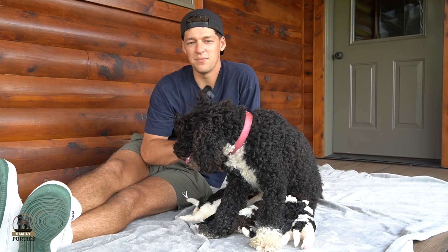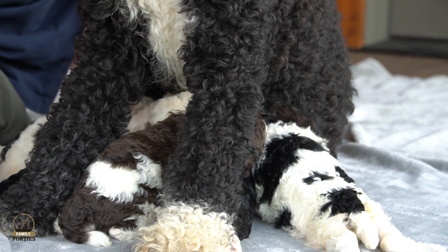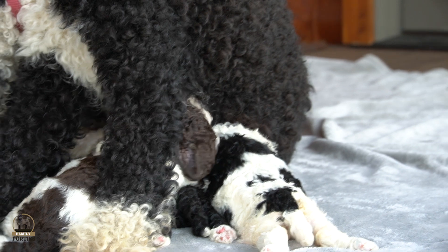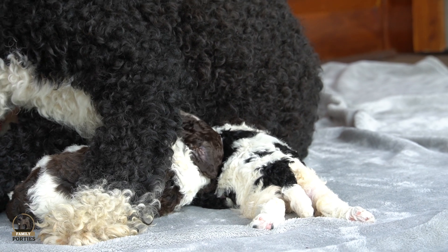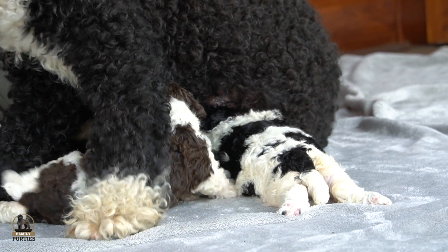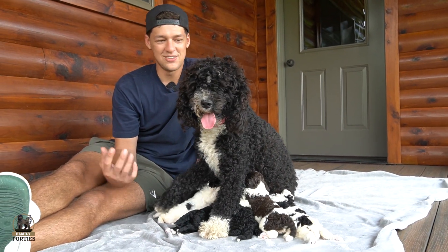Hey everyone, welcome back to Family Porties, hanging out with Indy and her litter. The pups are doing great — it's feeding time. I just wanted to give a quick update, talking about how they're doing, how Indy's doing, and how great she's taking care of these pups as a first-time mama. She's doing phenomenal, making sure the pups are getting everything they need.